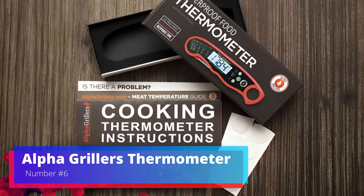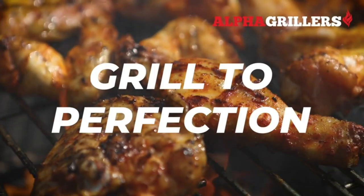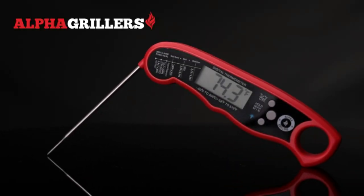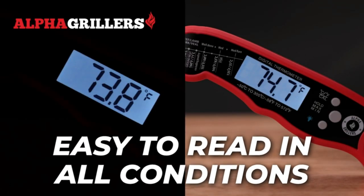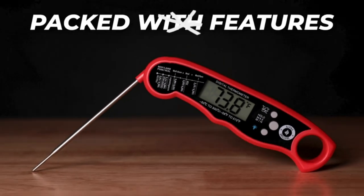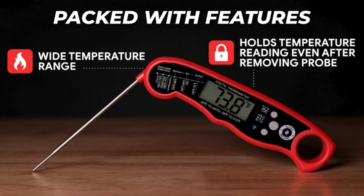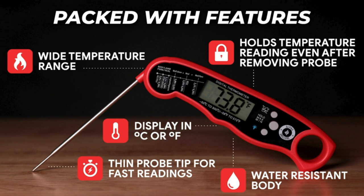Number 6. Alpha Griller's Thermometer. Anyone who likes to cook needs the Alpha Griller's Thermometer to make sure they are accurate and safe in the kitchen or on the grill. This instant-read thermometer is made to be flexible — it gives correct temperature readings in seconds, so it can be used for meats, baked goods, and even liquids. Its big digital display and easy-to-use design make it simple to read temperatures at a glance. The thermometer is made to last and is waterproof, so it can handle being used in busy kitchens and outside while cooking.